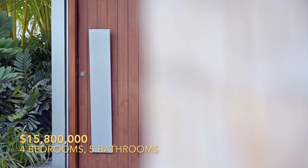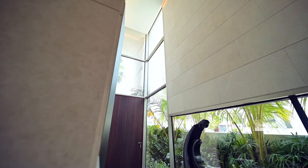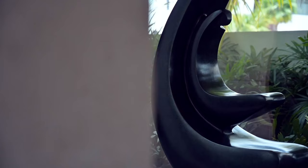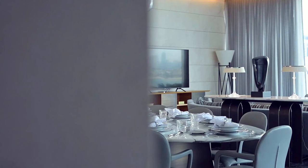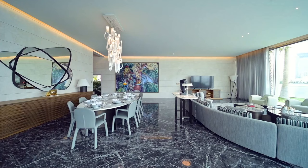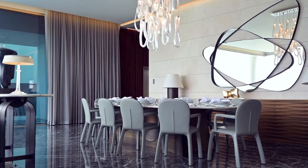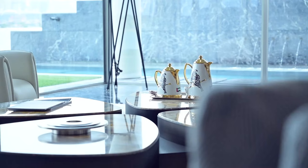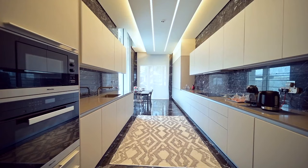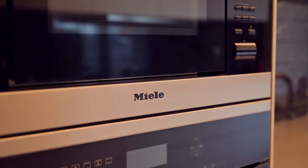House number four — welcome to a world of boundless luxury and bespoke elegance. Introducing the pinnacle of architectural marvel: a $15.8 million, four-bedroom, five-bathroom garden homes villa on Palm Jumeirah's Frond N. This exceptional villa isn't just a dwelling — it's a masterpiece, meticulously designed to redefine luxury living. Witness the fusion of creativity and craftsmanship.